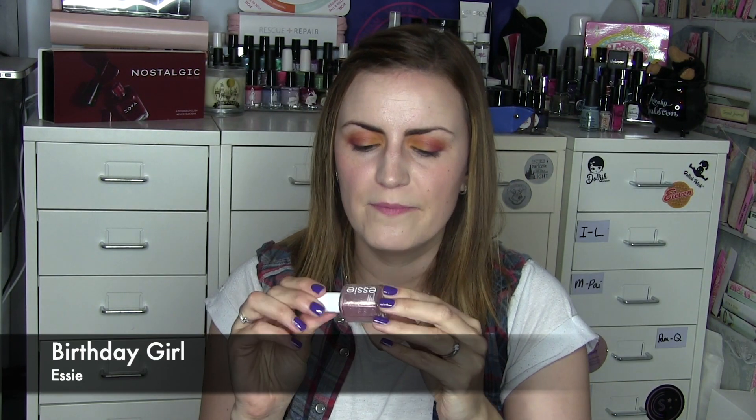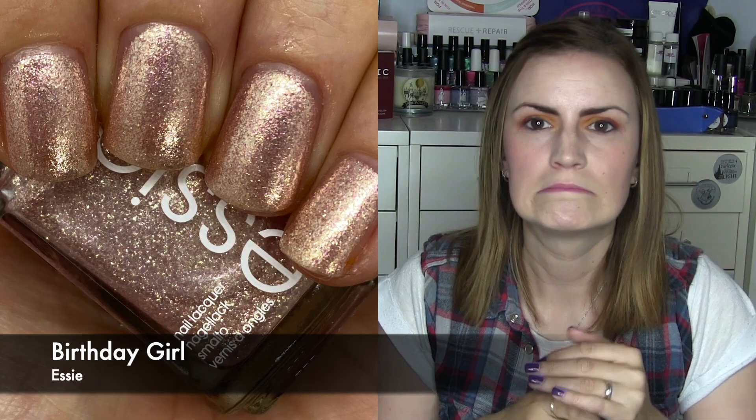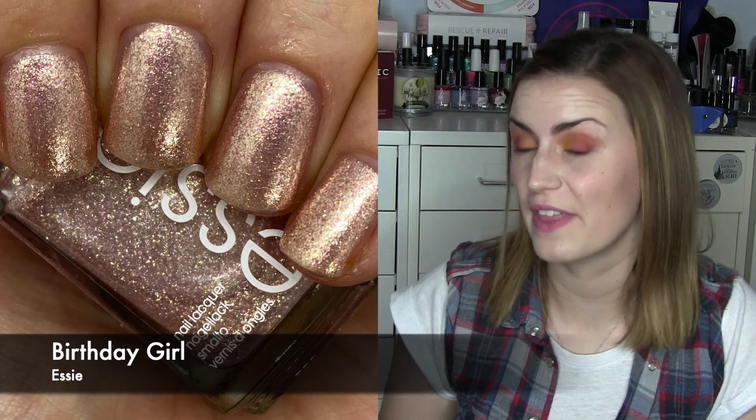First of all we have Birthday Girl. Birthday Girl is a very pale pink base with a ton of flecky shimmer — it kind of looks like a jewel or a shell. I didn't mind this but I wished it was a little bit more opaque, or maybe you could wear one coat over a pale pink to jazz it up. I wore it in three coats and that's what you're seeing on the swatch photo. A bit of an 'eh' — not my favourite. Three coats of Birthday Girl.